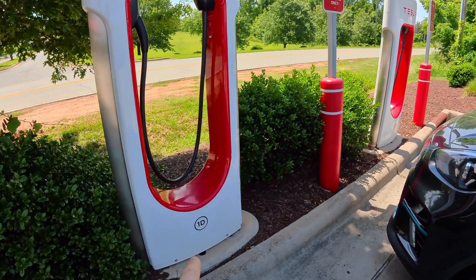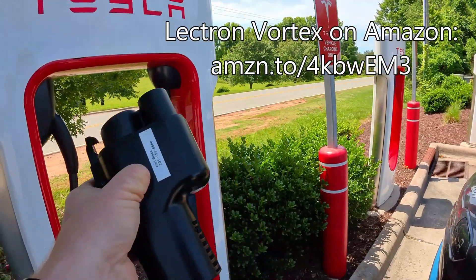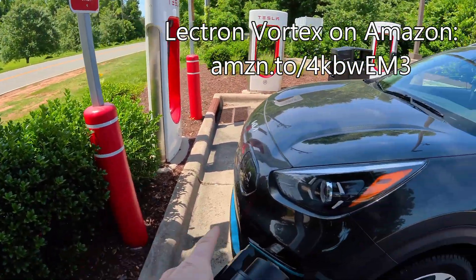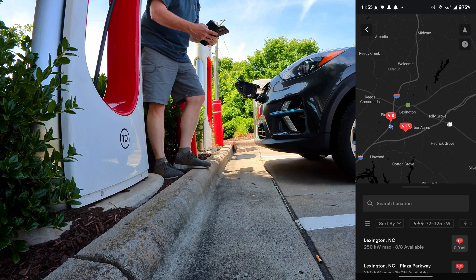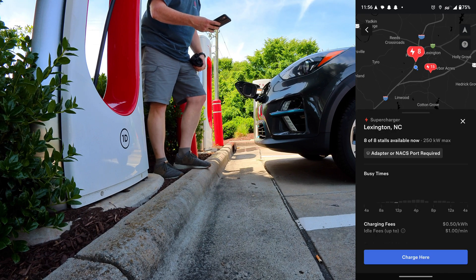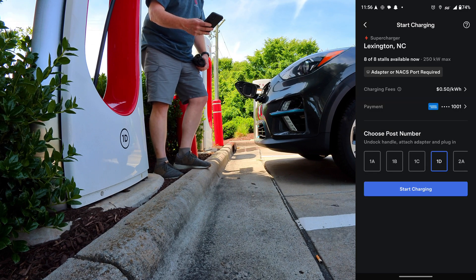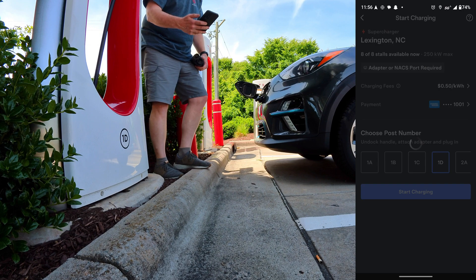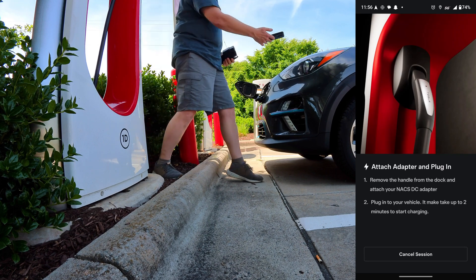I'm going to pick stall 1D. I've got my Electron adapter. Hopefully this cord will reach from there over to my charge port. I'm going to pick the Lexington, North Carolina supercharger, and say charge here. 50 cents per kilowatt hour. Attach adapter and plug in.